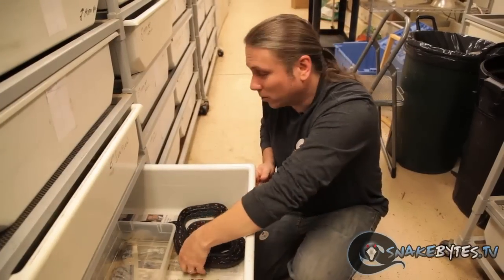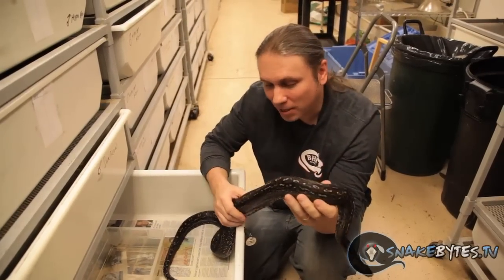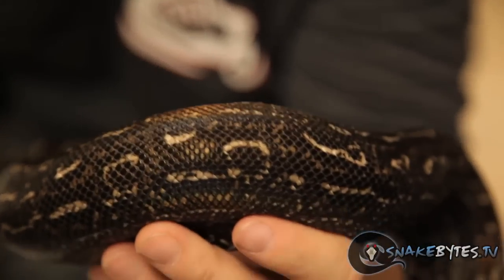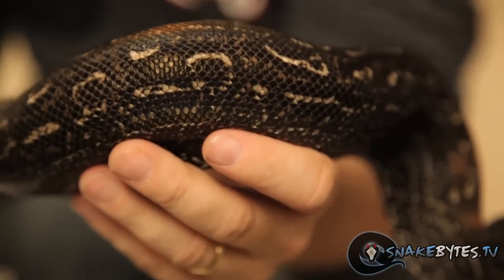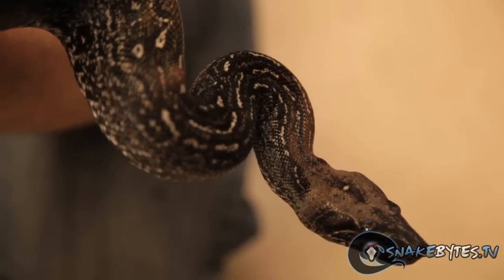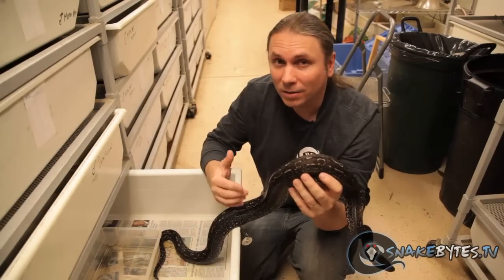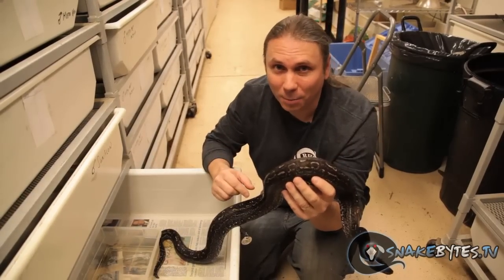These leopard boas are one of my favorite mutations — it's a co-dominant mutation. They're just amazing because they're so beautiful with the iridescence that comes out of them. The other nice thing is they're a smaller species of boa. So if you want a boa but don't want something that gets eight or ten feet long, and you want something that stays maybe five feet, these leopard boas are something you might want to think about.